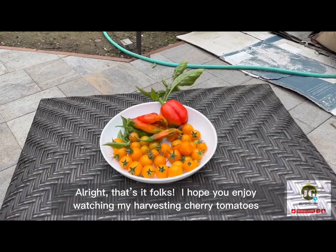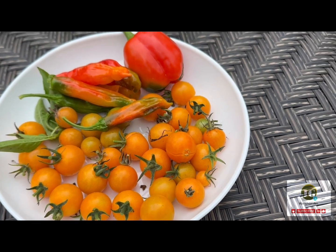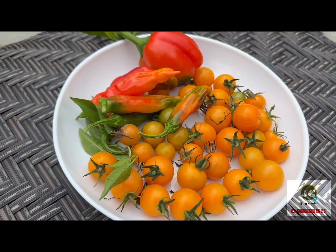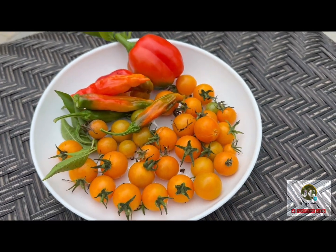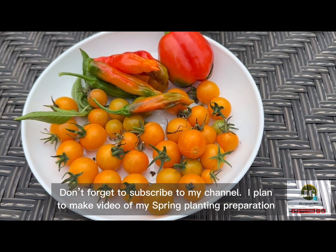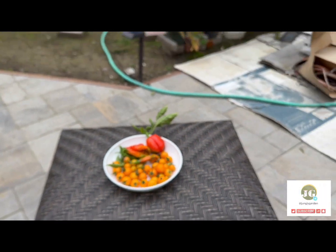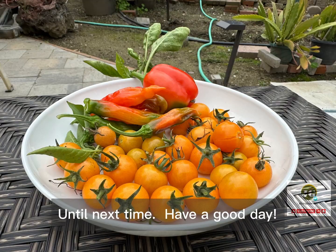Alright, that's it folks. I hope you enjoy watching my cherry tomato harvest. Don't forget to subscribe to my channel. I plan to make a video of my spring planting preparation. Until next time. Have a good day.